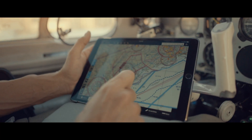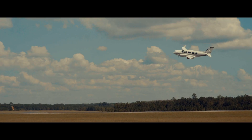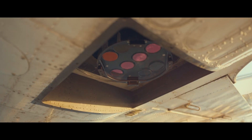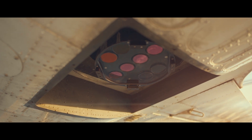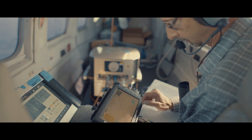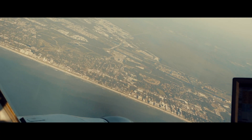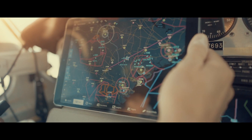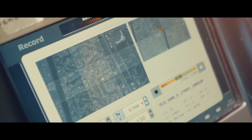Just days after Hurricane Michael cleared out, GIC was in the air. Their first mission: to capture extremely high-resolution aerial images of the devastation — 7,500 disaster aerial surveys in the area. From sunup to sundown along the coast, highest damage areas were the first priority. Cities and population density were the second priority. We want to get the most people covered as fast as possible.